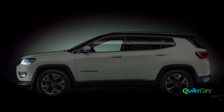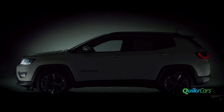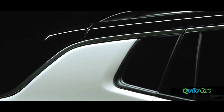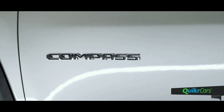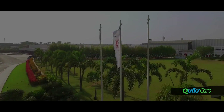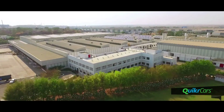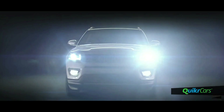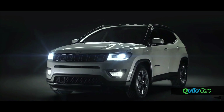With Grand Cherokee looks and a pocket-friendly price, the Compass is the Jeep we have been waiting for ever since the American car maker entered India in 2016. The Compass would be the first made-in-India Jeep, produced at the company's plant in Pune. The big news is that the Compass is not made just for India but for all right-hand-drive markets including the UK, Japan and Australia.